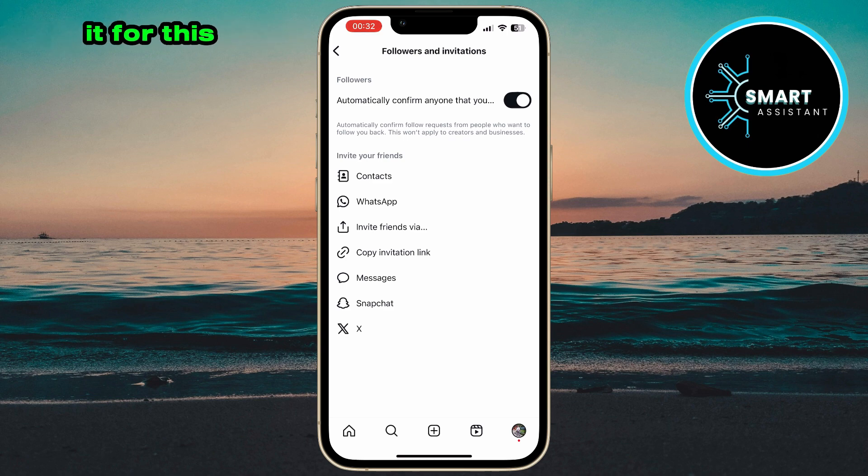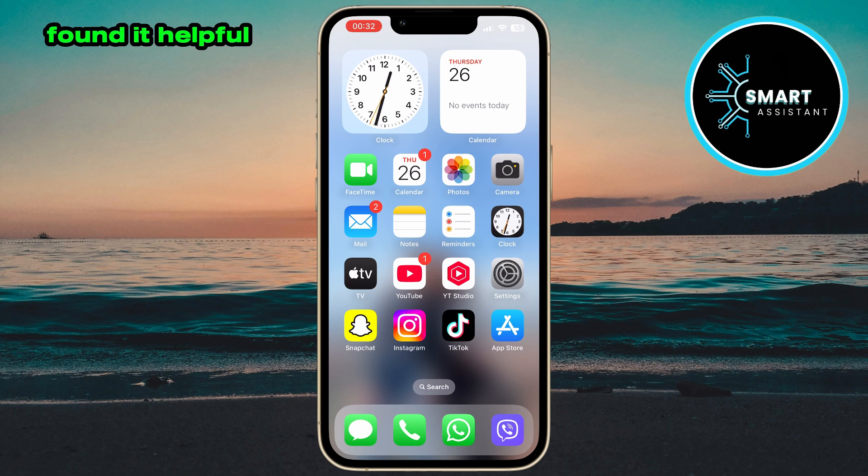And that's it for this video. I hope you found it helpful. If you did, don't forget to leave a like, share the video with your friends, and subscribe to my channel, Smart Assistant. Thanks so much for watching, and I'll see you very soon in my next video.